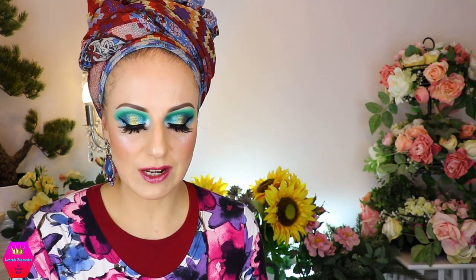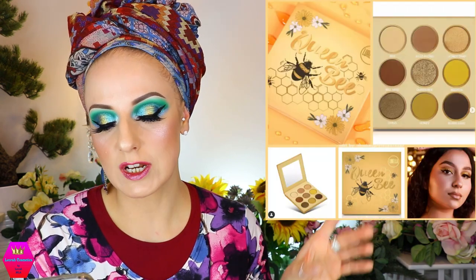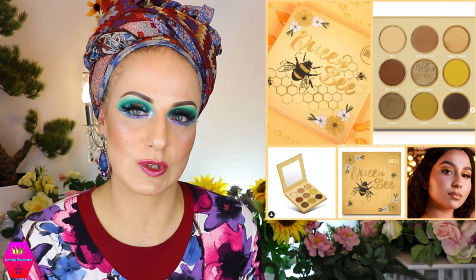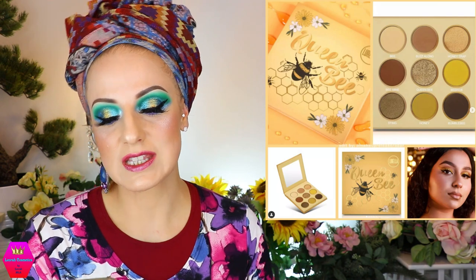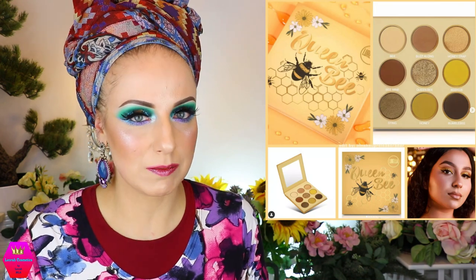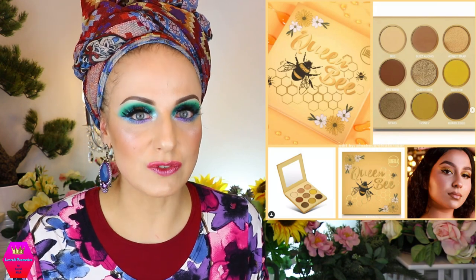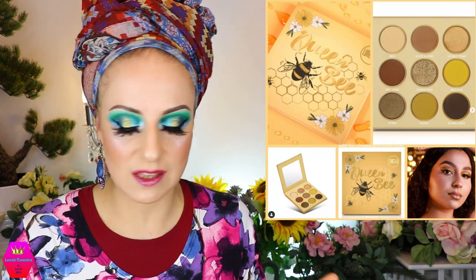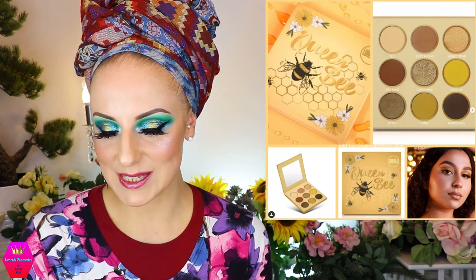Lorela Cosmetics is coming out with the Queen Bee palette, now available with nine shades for $12 — such a good price. The execution is really really nice. When you only have a nine-pan palette you need to make sure you're serving a lot of needs, and I think they did super well here. The outer packaging is also super cute. I really really like this.